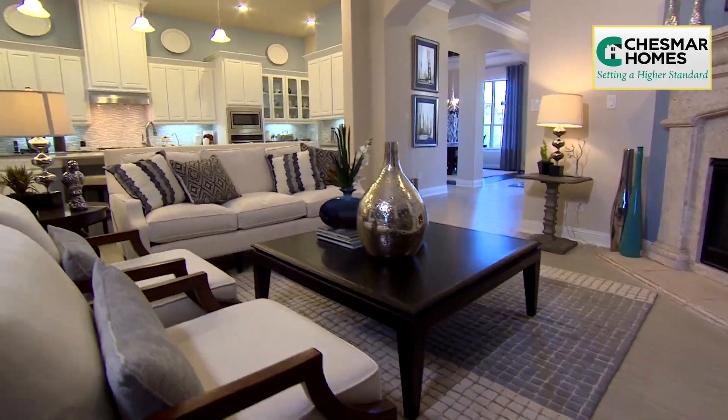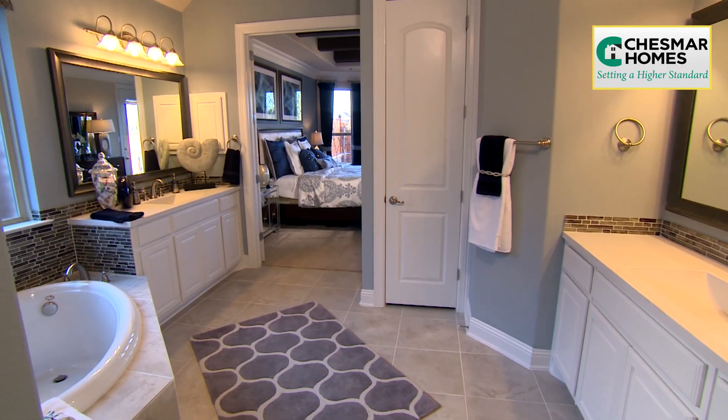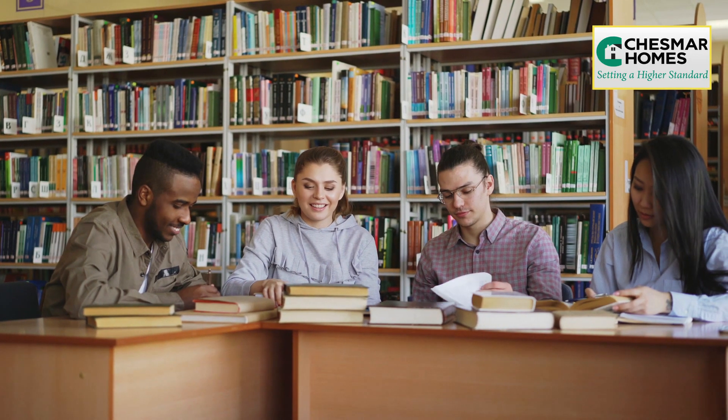At Chesmar Homes, we're setting a higher standard. All our homes are light, open, and have excellent standard features. Home sites in the Preserve are generously large and students living here attend the highly acclaimed Rockwall ISD.